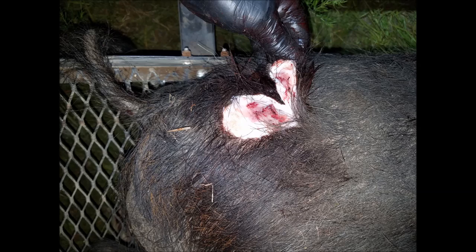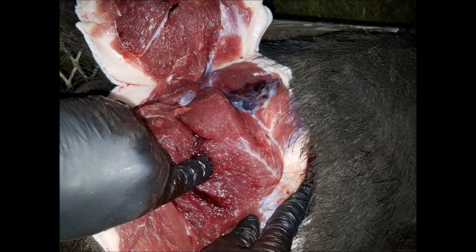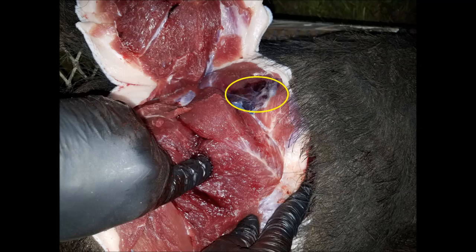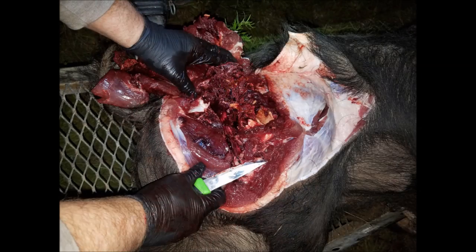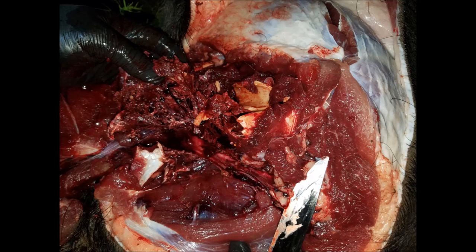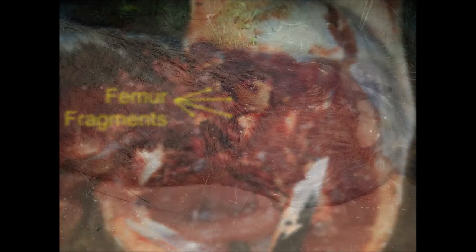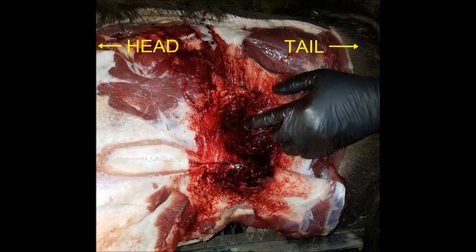Peeling back the skin, the entry wound was unremarkable as most entry wounds are. Removing more tissue, I found a permanent wound cavity large enough for me to insert my finger into. Then up here I noticed there was a lot of hemorrhaging and damaged tissue, so I pulled back more and discovered that the femur had been completely shattered by this little 105-grain bullet before it transected the body and then exited on the other side here. Now this was a small exit wound, but peeling back the skin revealed a lot more damage underneath. My fingers inserted in the permanent wound cavity, and you can see all the damaged tissue around it.